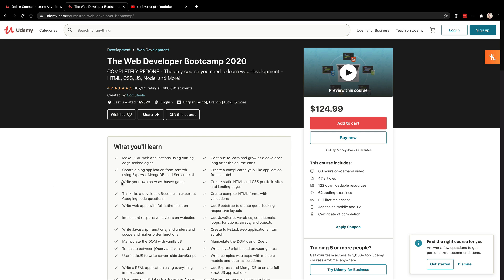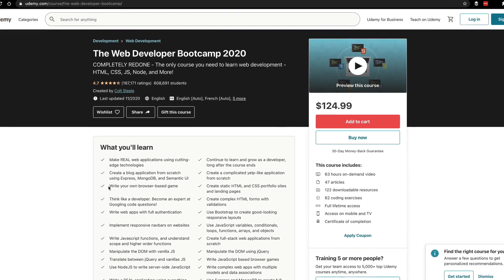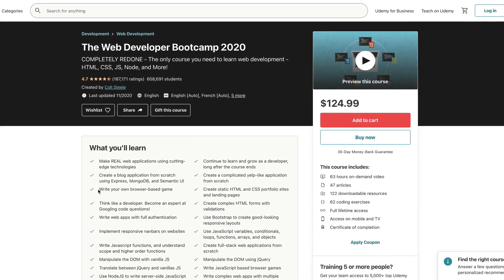The one course I want to specifically call out is the Web Developer Bootcamp 2020 by Colt Steel. A little background on me — I have a computer science degree, but everything I know web-development-wise is self-taught through YouTube, Udemy, building stuff, and hacking around. All the content you watch on my channel comes from being self-taught. And the very first thing I did was start with this web developer bootcamp course. It's listed at $125 here — wait a couple of days and it'll go on sale, Black Friday is a great time to get it for $10.